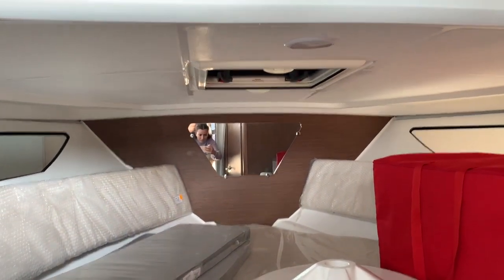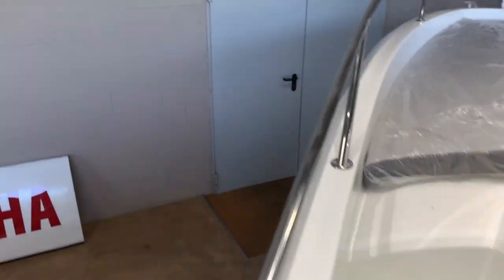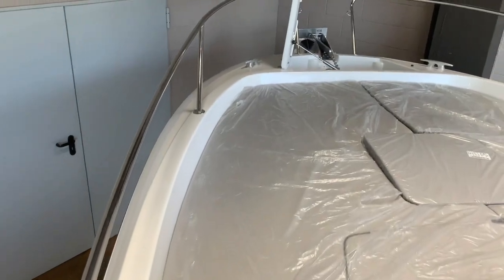Some windows give us plenty of light in here. Now we go through the walk-around to the huge sunbed — and who doesn't love a nice sunbed like this?